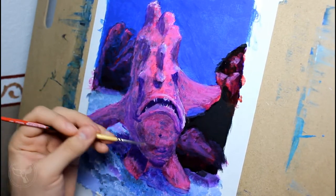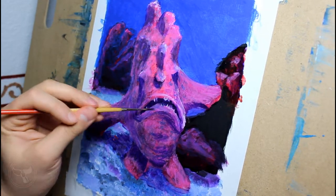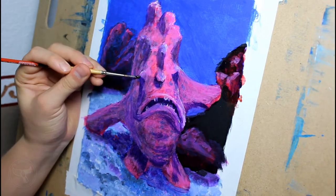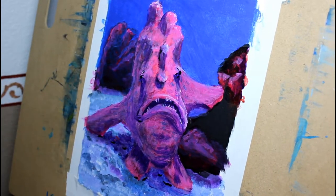It sat there looking all grumpy, as most frogfish do, because its mouth is turned down. Then it went motionless and blended into the pink coral around it. I had to run along to catch up to my family — they don't take as long as I do at aquariums. I will call this painting finished.